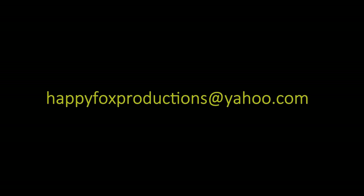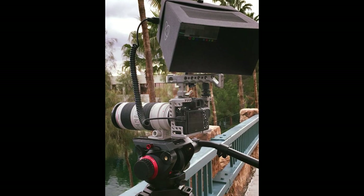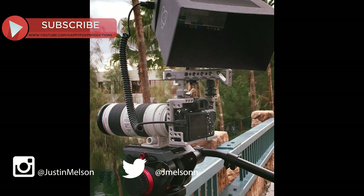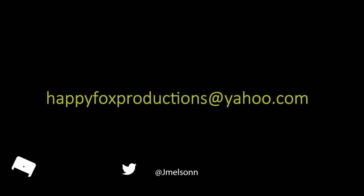If any of those deals sound interesting to you, leave a comment below or hit up my email at happyfoxproductions.yahoo.com and we'll get this stuff shipped and coordinated. A lot of this stuff we just don't get enough use out of anymore, and we're filmmakers who take care of all our gear. If you're interested, let us know before we post everything on Craigslist, eBay, and Facebook Marketplace. Thanks for watching — I'm Justin Nelson with Happy Fox Productions, and I'll see you guys next time.